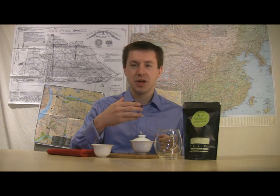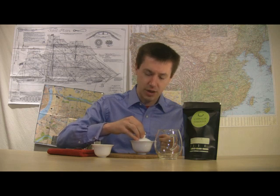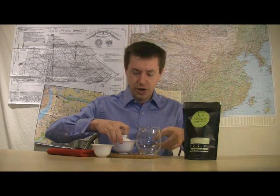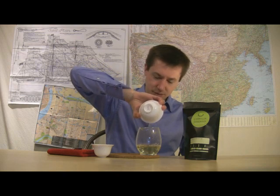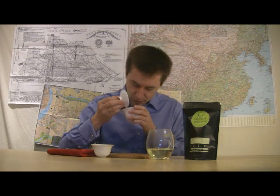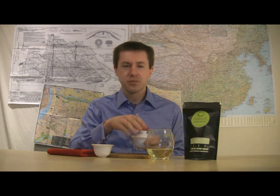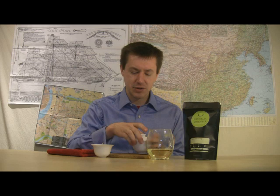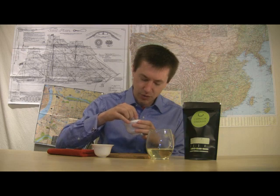I'm going to go ahead and move on and talk about the wet leaf. I'll pour this — I'm already noticing a fairly light color coming off of it. Giving these wet leaves a smell, I'm getting what I find with some other young-style teas: a lima bean kind of note, and underneath that a very faint, subtle roasted cashew type of smell. It's more of a beanie element overall.